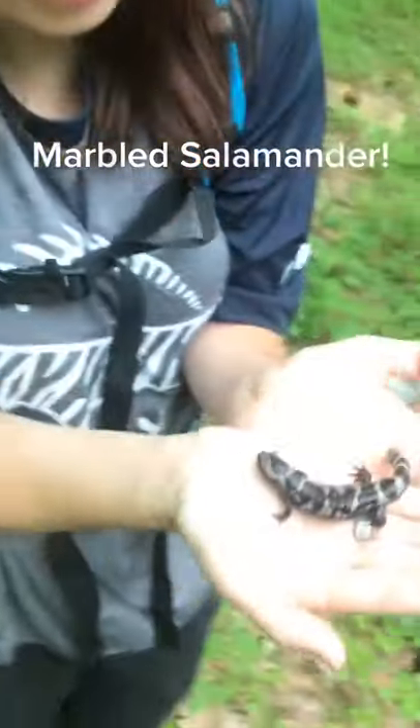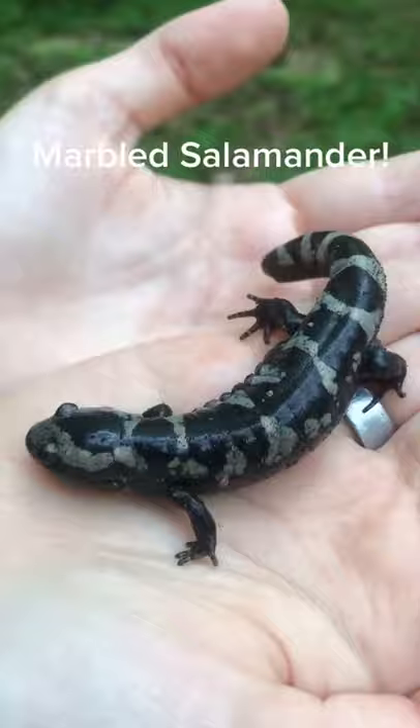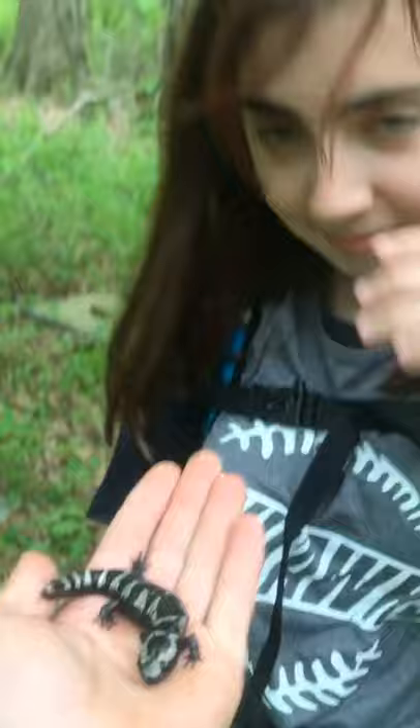Check this little dude out. So this is a marbled salamander. They're in the same genus as spotted salamanders and smallmouth and mole salamanders — the Ambystoma genus.